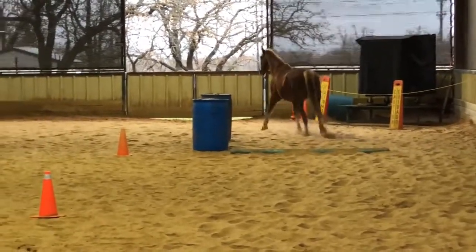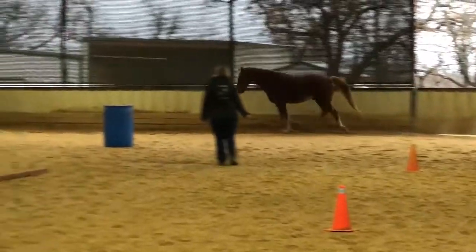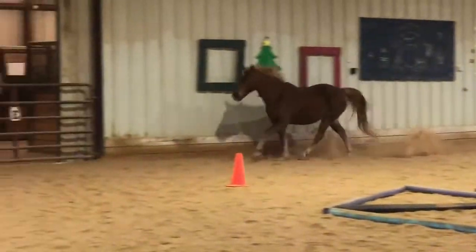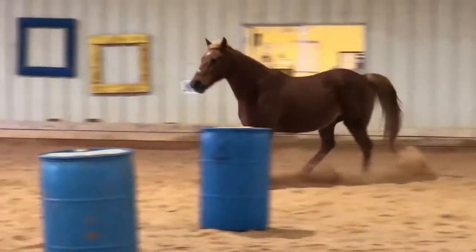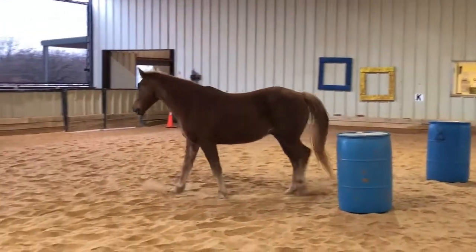They're best known for their running walk, which is a four-beat gait with the same footfalls as a regular or flat walk, but significantly faster. A horse performing a flat walk moves generally around four to eight miles per hour, while the running walk allows the same horse to travel at 10 to 20 miles per hour.